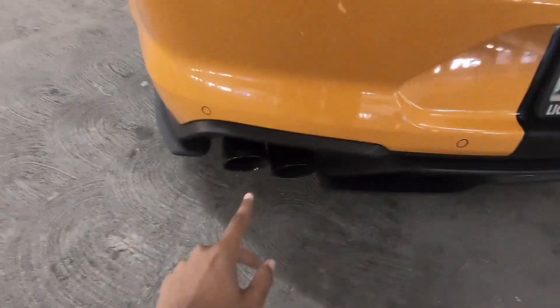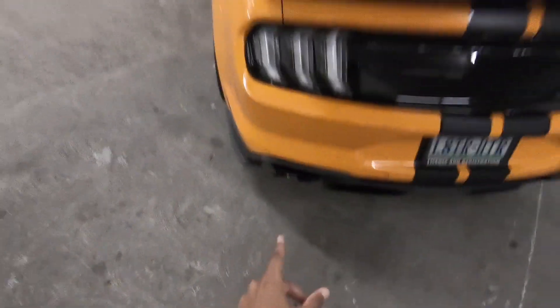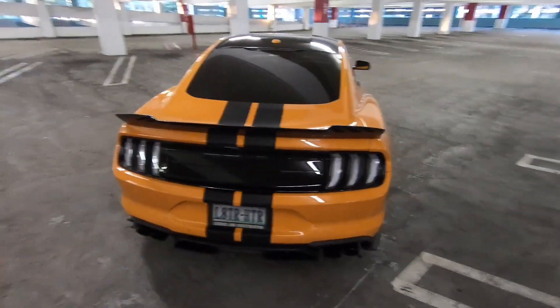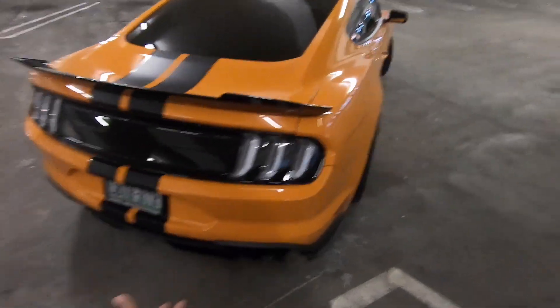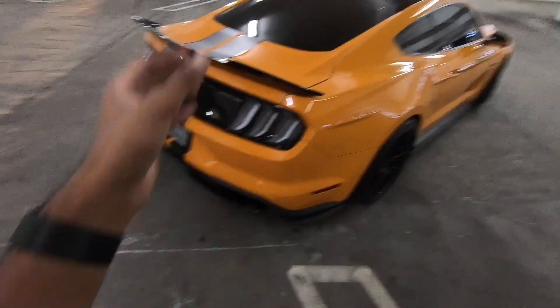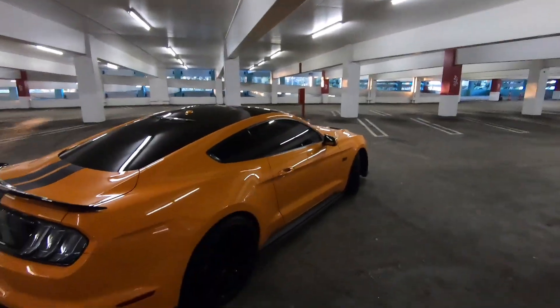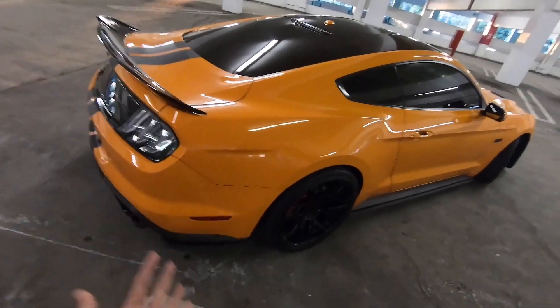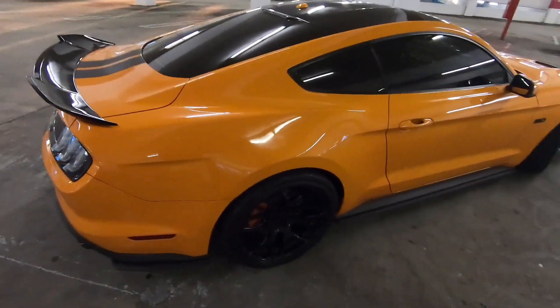I do have the Corsa exhaust on there as well. Stay tuned for a video on Monday because I am going catless on this car, so it should sound absolutely insane with these Corsa Extremes. A lot of people said that setup is really, really loud, and I'm pretty excited for it. Even being in California, I still think I can get away with it — hopefully I don't get a ticket.